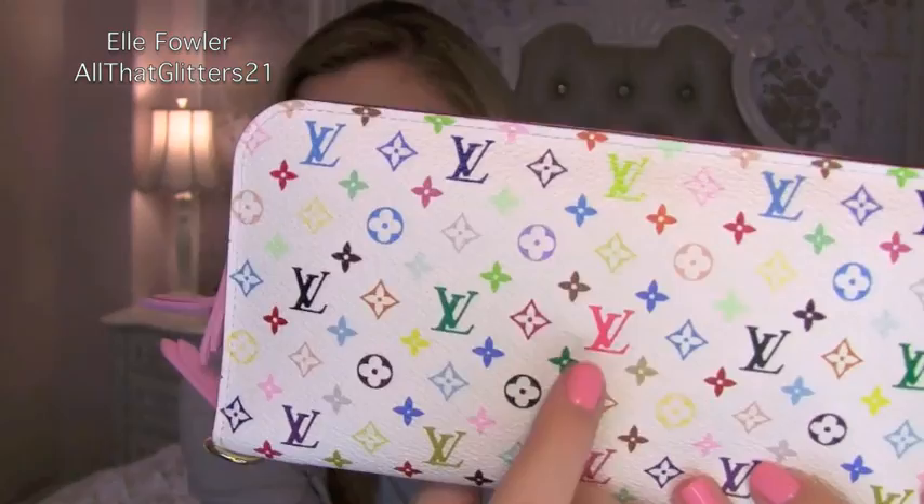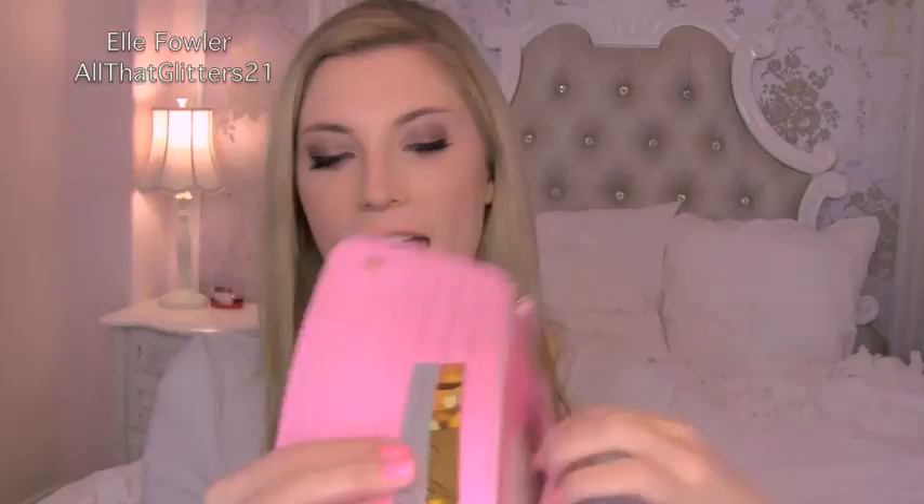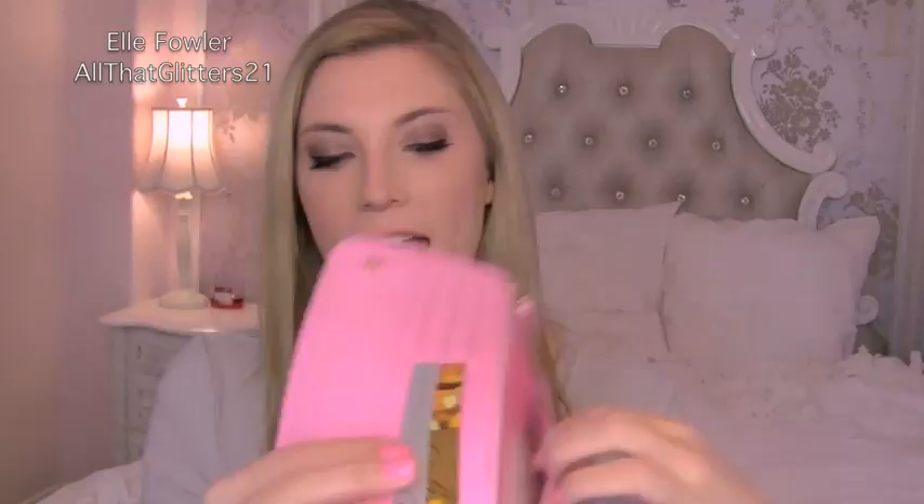This is the Louis Vuitton Insolite wallet. I got the one with the bubblegum pink interior — they have different colors, and I asked to see all the ones with bubblegum pink because I wanted the center LV to be hot pink on both sides. I'm glad they had one in stock. Inside there are six credit card slots on each side, an additional long slot for more cards, and a slot behind that for stamps and important receipts.